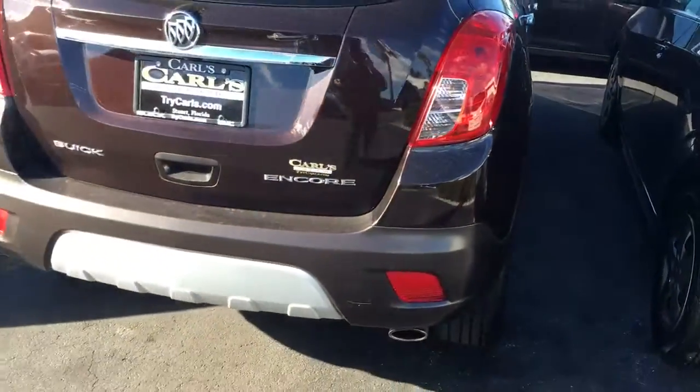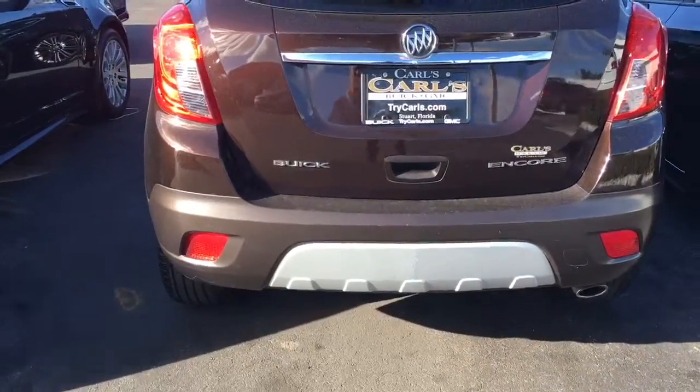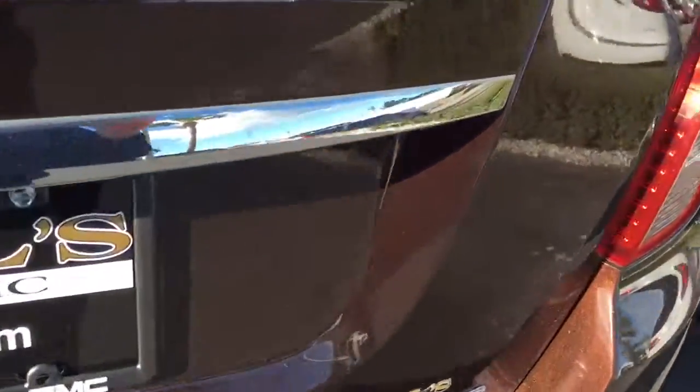This vehicle does come equipped with remote start. You can start your vehicle remotely up to 200 feet away with the key fob, or anywhere you have a cell phone surface to the free RemoteLink app.